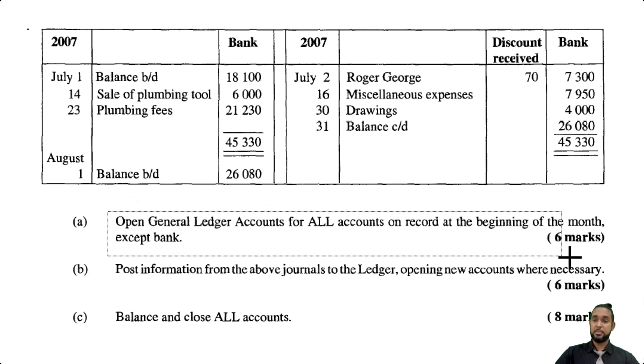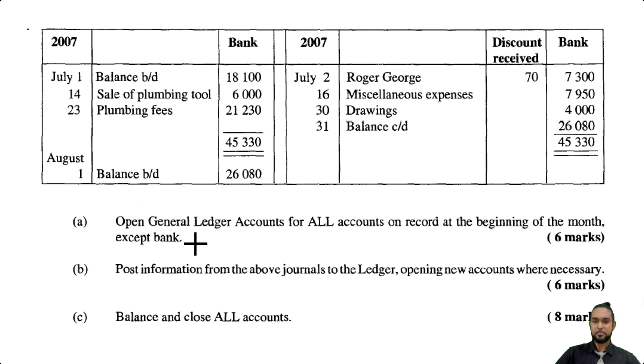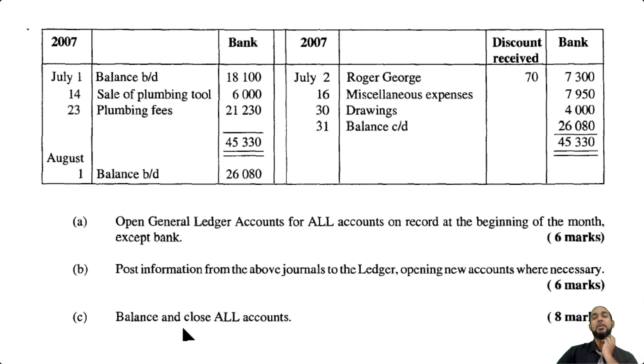So what do they want us to do? It says to open the general ledger accounts for all accounts on record at the beginning of the month, except bank. They said general ledger accounts there, so you have to be careful with that. Next, they say post the information from the above journals to the ledger, opening new accounts when necessary. And then they say balance and close all accounts. That's a full 20 marks there, so we have some double entry work to do. I suggest you take some notes and send any questions to me in the comment section below, because the only way to get better at something is to keep trying and ask questions when you don't understand.